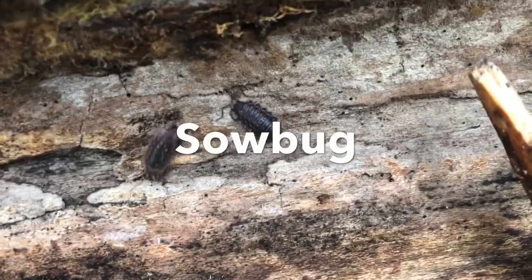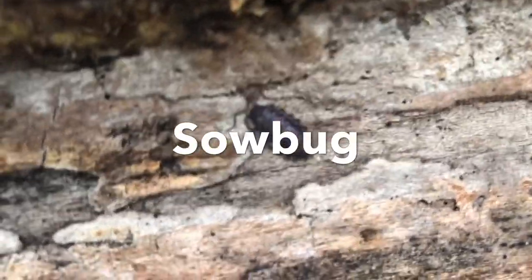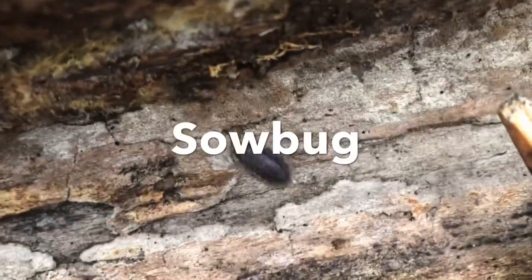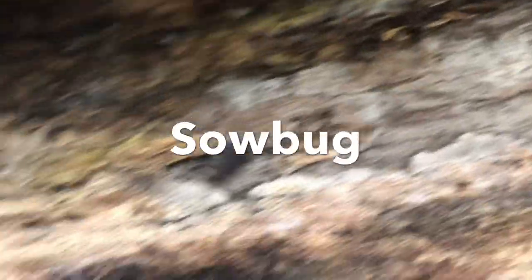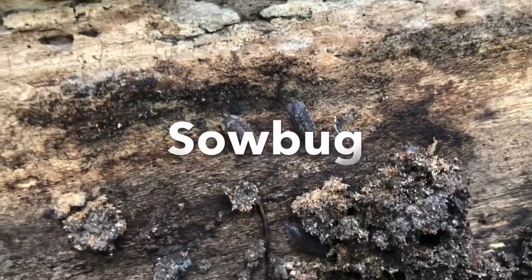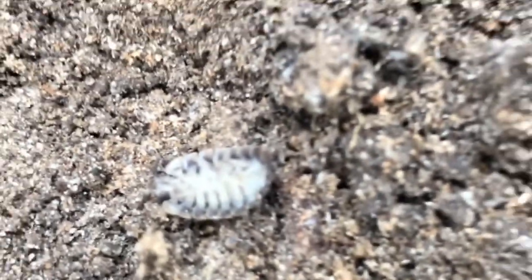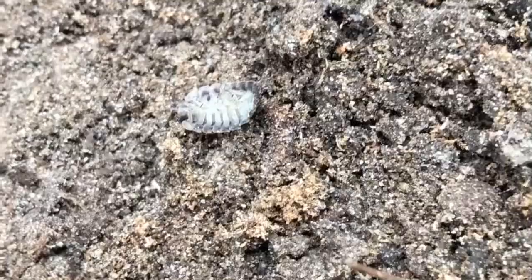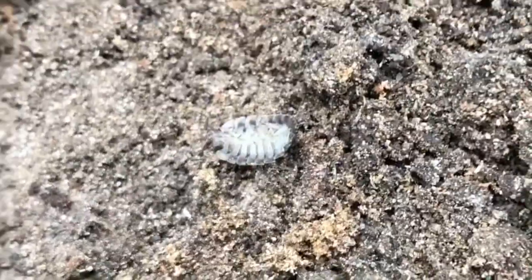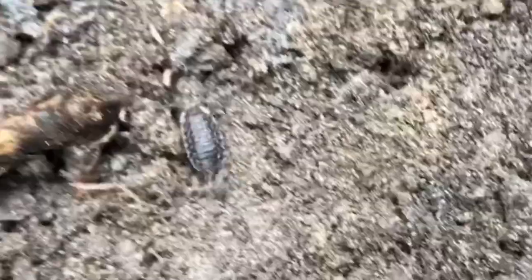Have you ever seen these animals? They're invertebrates called sow bugs — some people call them roly polies. They have way more than six legs and they have a hard exoskeleton, so they are not insects. There are many of them here. If you can see that sow bug underneath, it has many more than six legs. Sow bugs are invertebrates and they have about 14 different legs. They're also called wood lice and isopods. With all those legs, they can move quickly.